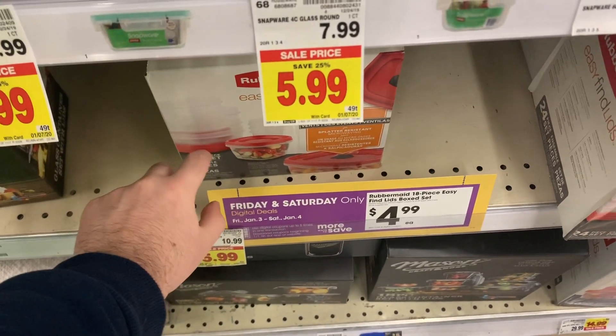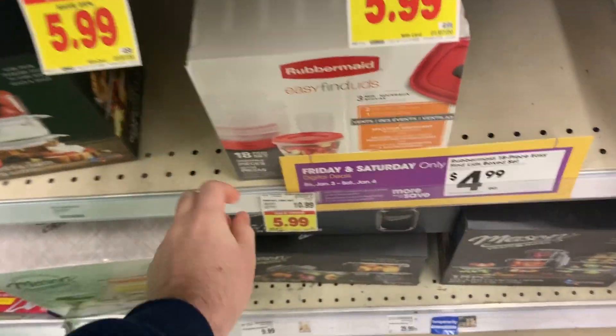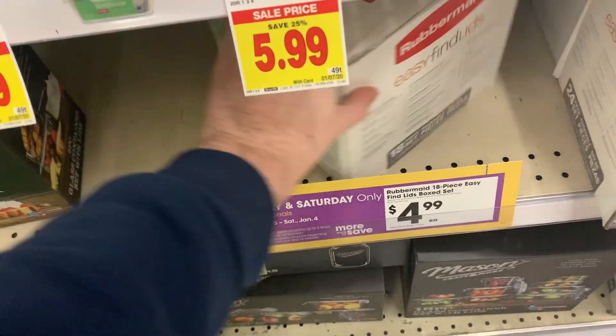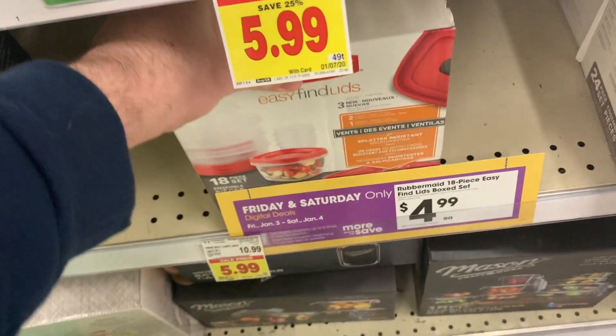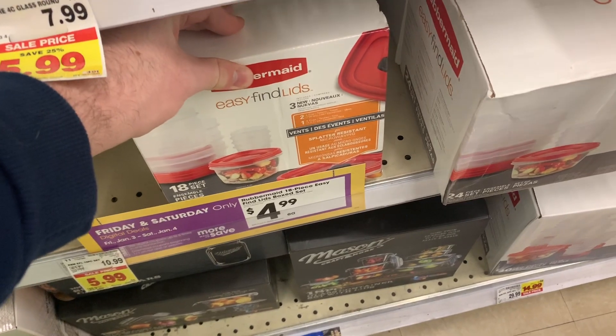This is an unbelievable deal on the Rubbermaid Easy Find Tupperware. The 18-pack is on a digital coupon deal for $4.99. The Ibotta app has a $2.50 rebate, making this only $2.49 for that Tupperware — and it even has vented lids. That's an awesome price. Go ahead and grab that; you can even do it for gifts for Christmas next year.